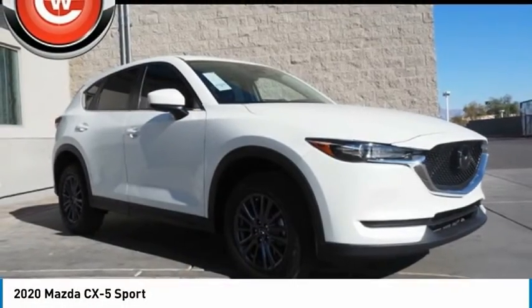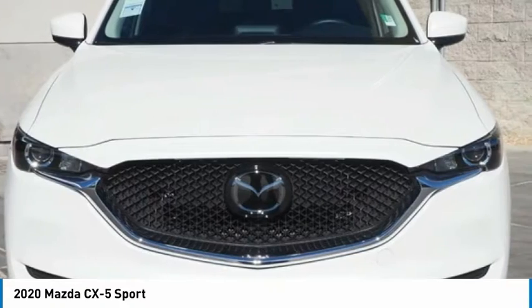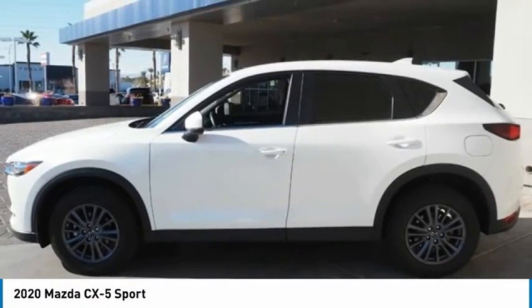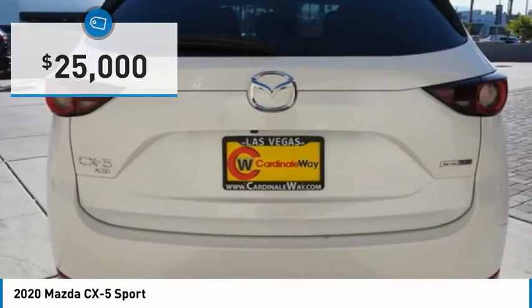The 2020 CX-5. With its fuel-efficient engine, engaging driving experience, and daring styling, the Mazda CX-5 is a good choice for those seeking a sporty yet thrifty crossover SUV and is priced below $25,000.